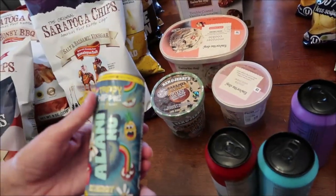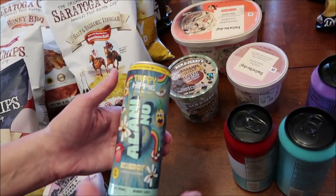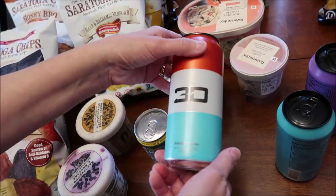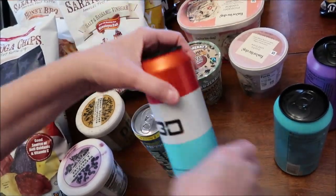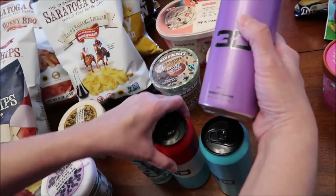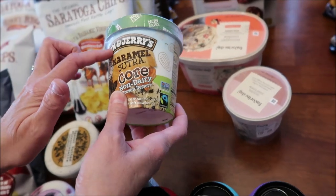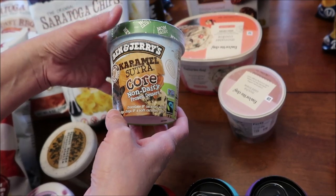At Target, we found — of course, after we had already reviewed the Alani drinks from Kroger — we found the Trippy Hippie at Target. But along with those, I'm going to be trying these 3D energy drinks. This one says Berry Blue, this one is Grape, and then this one just says Energy Drink — the original. Somebody had asked me to review this: it's a new non-dairy Caramel Sutra Core frozen dessert — Ben & Jerry's.